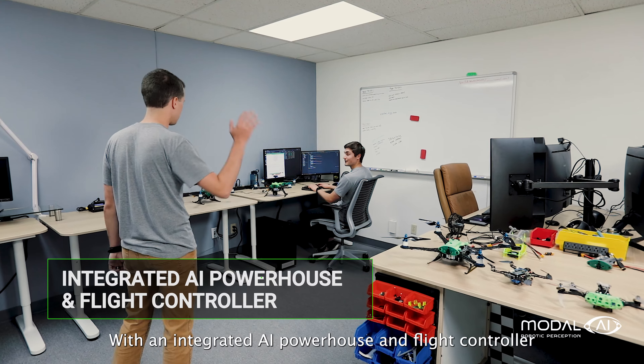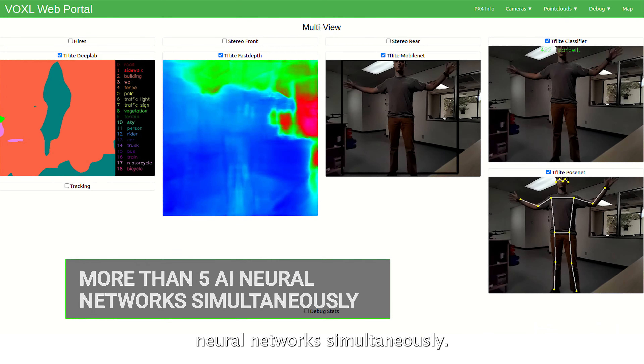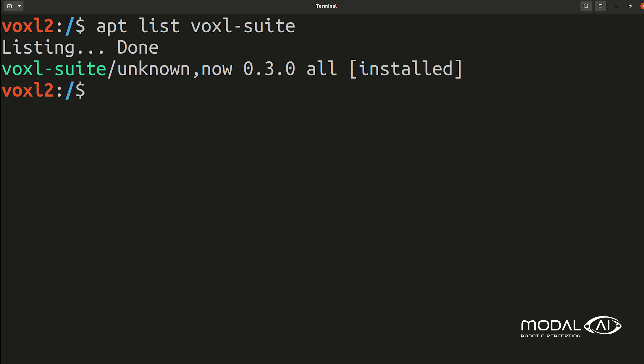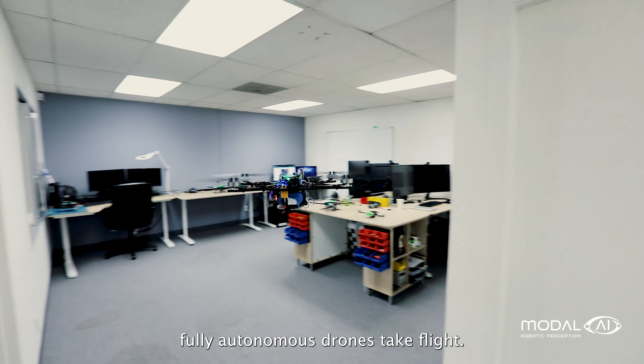With an integrated AI powerhouse and flight controller, Voxel2 runs more than 5 AI neural networks simultaneously. Voxel2 helps the smallest, fully autonomous drones take flight.